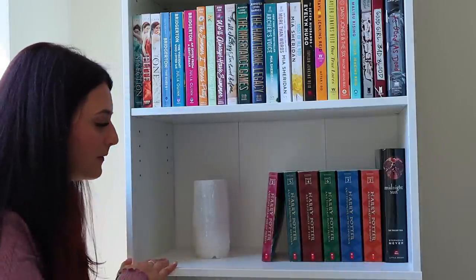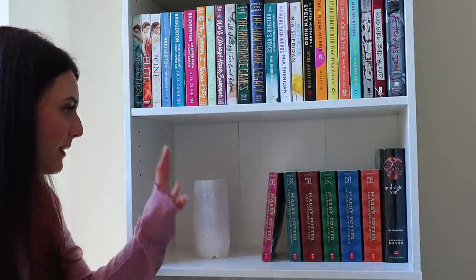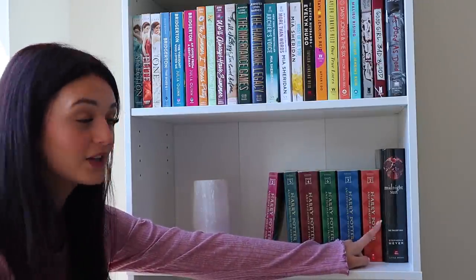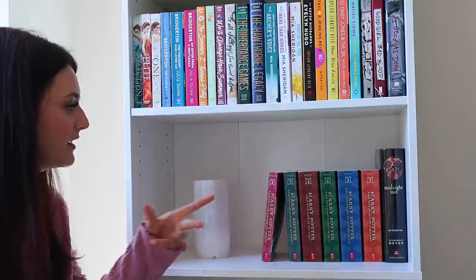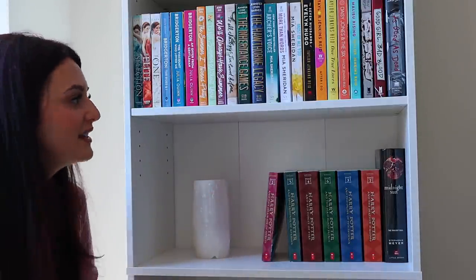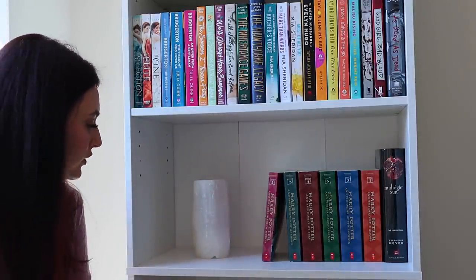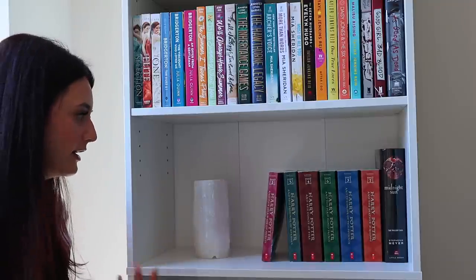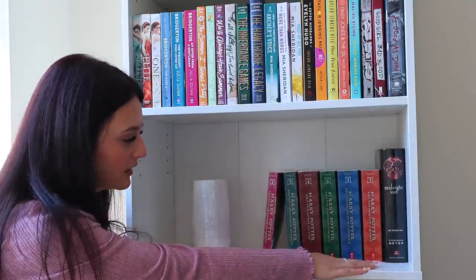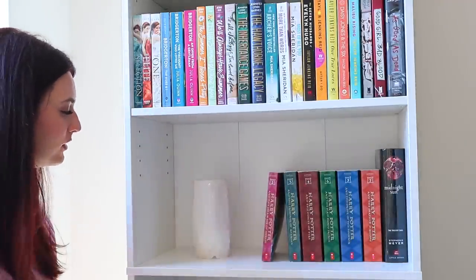Then we have shelf three on the second bookcase — a very light shelf. I just have my Harry Potter books here as well as Midnight Sun, which is part of the Twilight Saga. This shelf is still kind of in the process of being done — I haven't decided too much what I want to do with it yet, but I like having the Harry Potter books on here. I also have a really cool crystal lamp with a light in it.